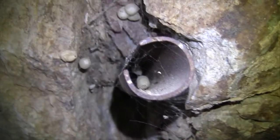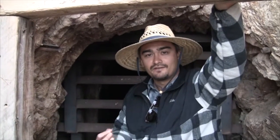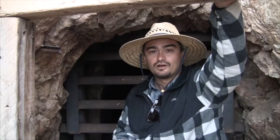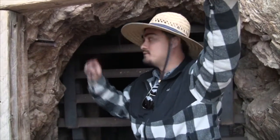There are all these egg sacs — one, two, three, four, five, six, seven, eight egg sacs. The average number of Black Widow spiderlings that come out of each egg sac ranges from about 150 to 300 individuals, so whoever was living in this little crevice right here has been putting out a lot of babies.